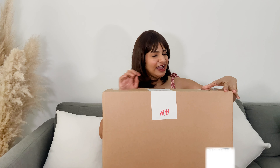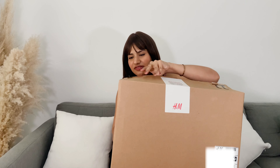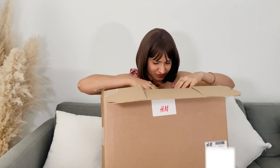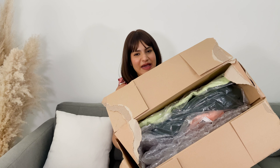So surprisingly, I ordered this only two days back and I got the parcel today — very quick, really like this service. Everything is looking so cute, look at the packaging!